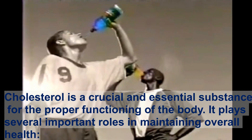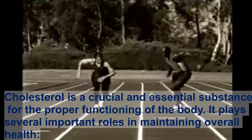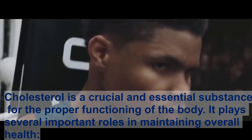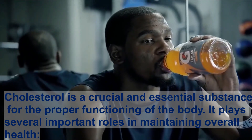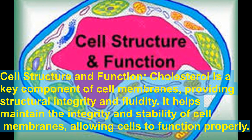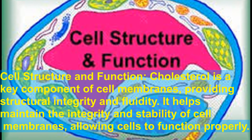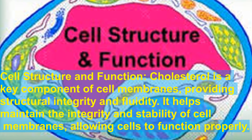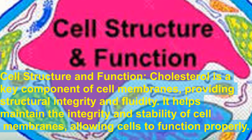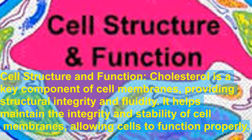Cholesterol is a crucial and essential substance for the proper functioning of the body, playing several important roles in maintaining overall health. Regarding cell structure and function, cholesterol is a key component of cell membranes, providing structural integrity and fluidity. It helps maintain the integrity and stability of cell membranes, allowing cells to function properly.